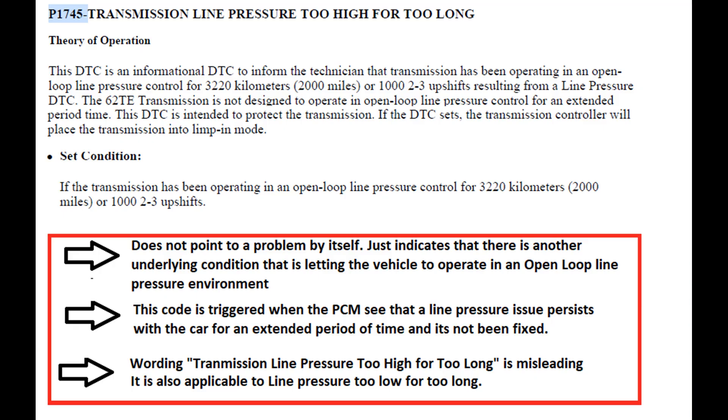The set condition is that if the transmission has been operating in open loop pressure control for two thousand miles, or one thousand second-to-third upshifts, it will trigger this DTC. Now, one key thing not mentioned in the documentation: this P1745 DTC itself does not point to a problem by itself. It just indicates there is another underlying problem that is causing the vehicle to operate in an open loop pressure environment, meaning the PCM cannot see the desired line pressure from the transmission.